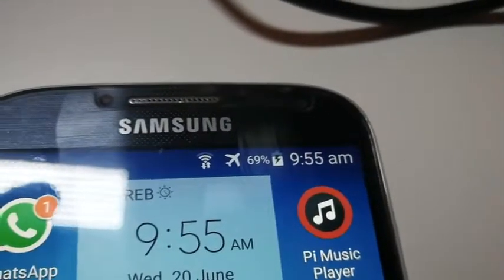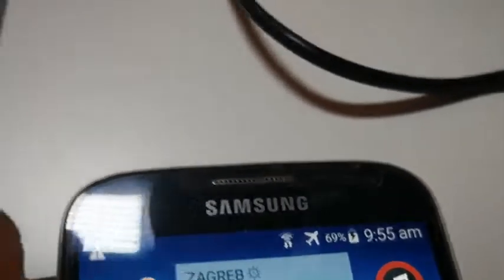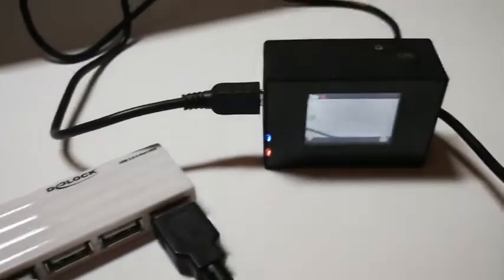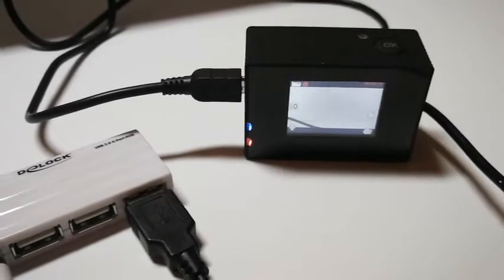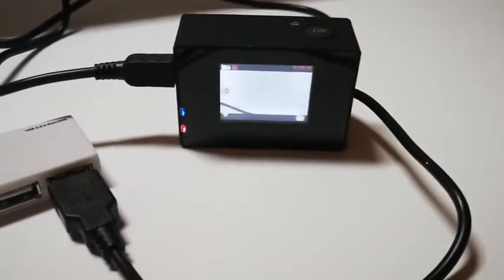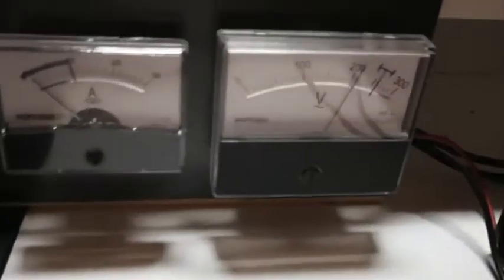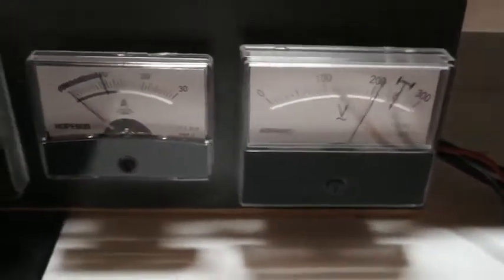We've got a charge symbol showing 69% charging. At the same time we are also powering a second device. As you can see we have the red and the blue light sensors — the operational red indicating the system is charging.